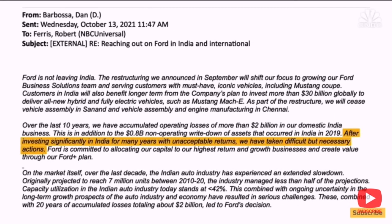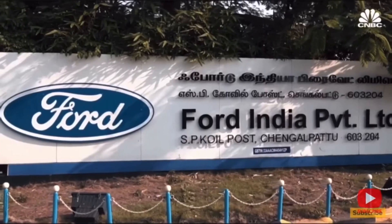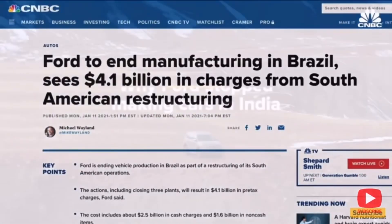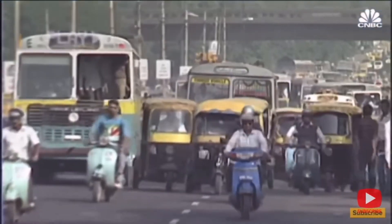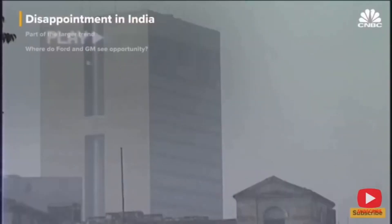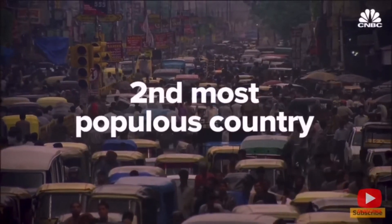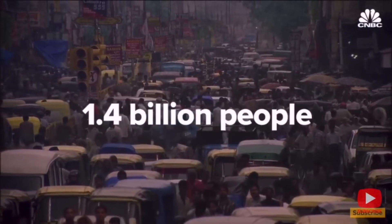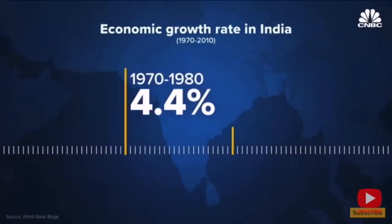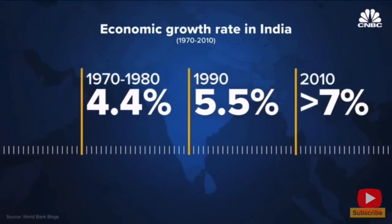Ford's operations in India incurred significant financial losses over the years. The company faced challenges in achieving profitability and cost efficiency due to various factors including lower sales volumes, high production costs, and inadequate capacity utilization. Ford also faced operational challenges including high taxes and duties on imported parts, which affected the overall cost structure. Additionally, the lack of economies of scale due to lower sales volumes limited the company's ability to reduce costs and improve profitability.